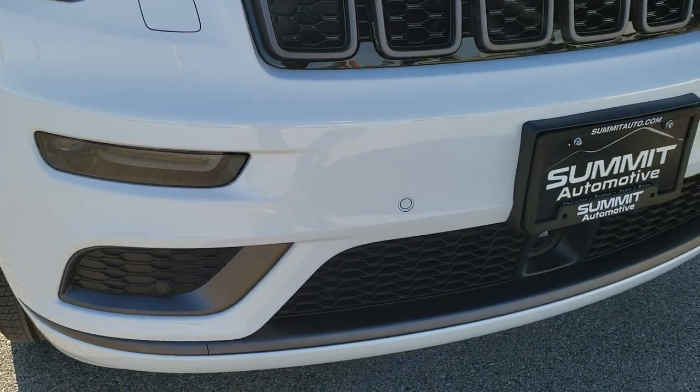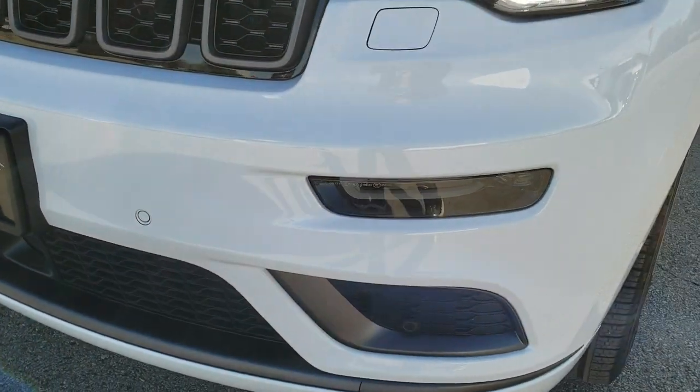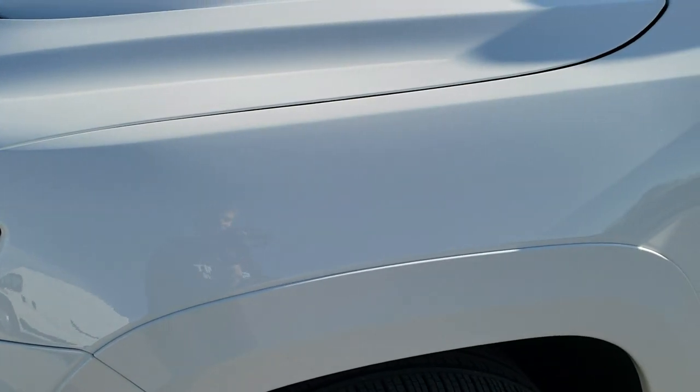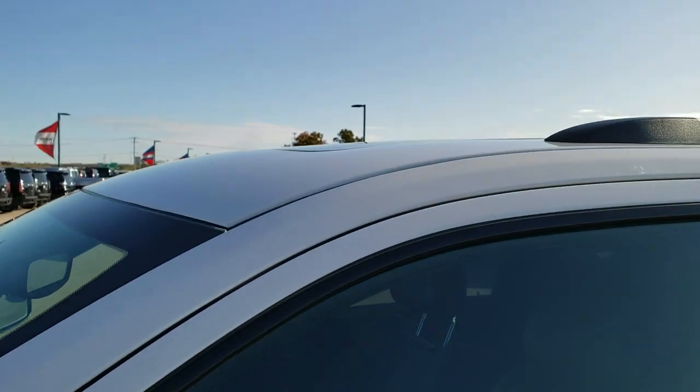All of our used vehicles go through a 130-point inspection per the state of Wisconsin. All the fluids are checked and topped off, have a fresh oil and filter change, and the vehicle has been gone through mechanically and is 100% ready to go.